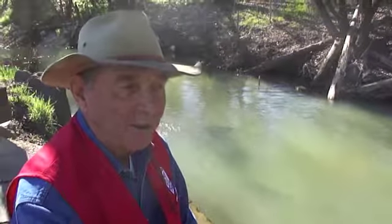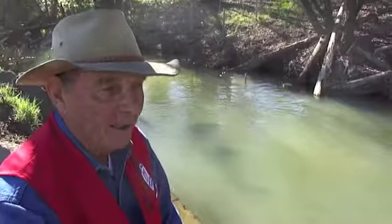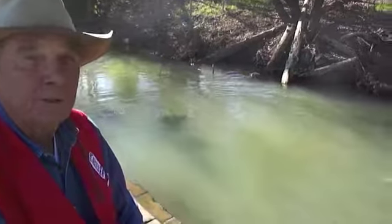Chester, what are these trout doing here in the stream? These are steelhead trout returning to their spawning area from the ocean. They're approximately anywhere from two to four years old.